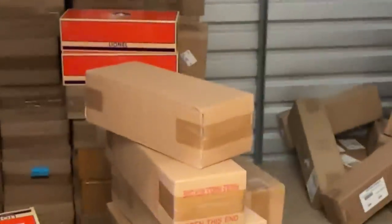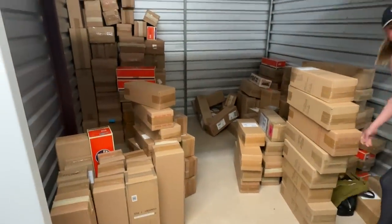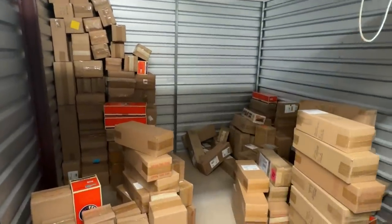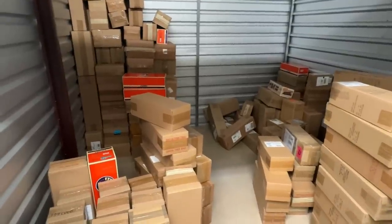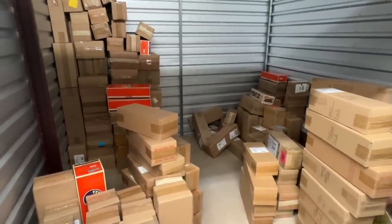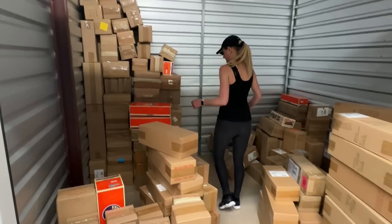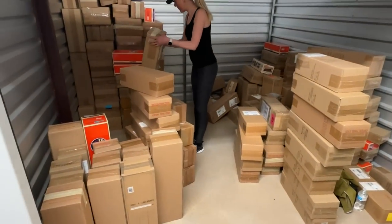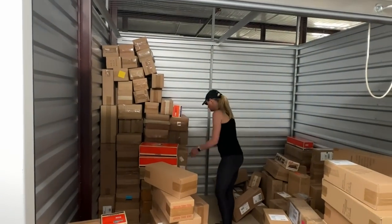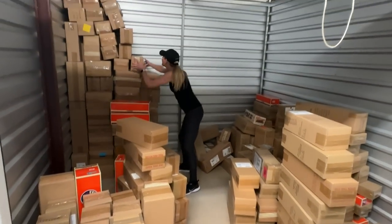We just got back from lunch. We've been working at this for about an hour and a half, two hours, and we've still got all this left to move over. And by the way, the crazy thing is this is not all of the boxes that I have. These are only locomotives and passenger car boxes. The only freight car boxes in here are those that came with sets. Individual pieces of freight rolling stock are not in storage because I change those out a lot, so I need those boxes at the house. So yeah, this does not represent all the boxes I have. Crazy.